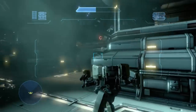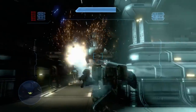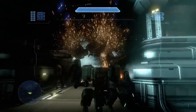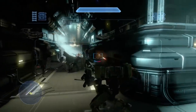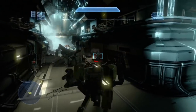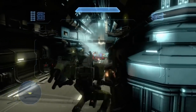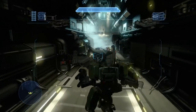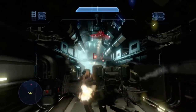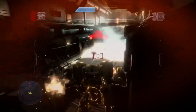Though it lacks the sheer firepower and durability of the M808 Scorpion, it is far more maneuverable, requires one crew member, and is equipped with regenerating energy shields along with many other features seen in Mjolnir-powered assault armor, such as the neural interface link, compact fusion power plant, and shield generator. It's more commonly called the Mantis, and it's time that this beast gets a most detailed breakdown.